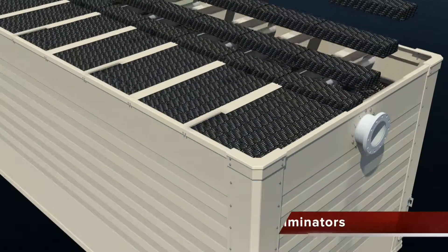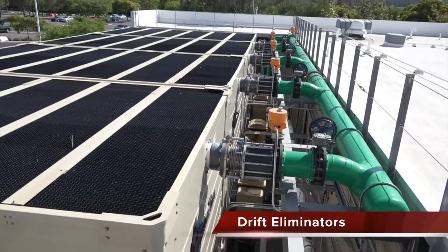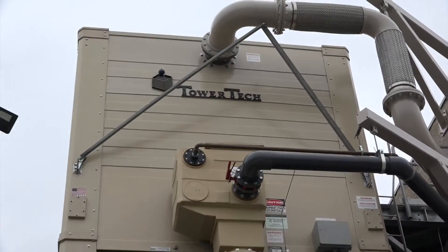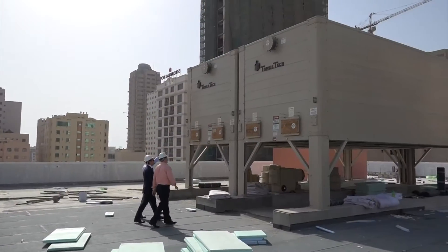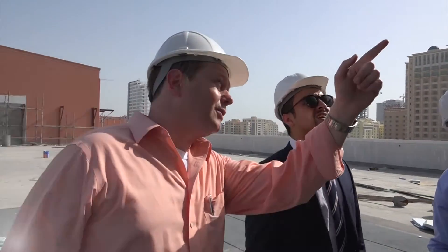With a maximum drift rate 80% to 92% less than most of today's conventional designs, that means a lot less nuisance and maintenance, tangible water savings, greater environmental friendliness, and significantly improved public safety. Tower Tech — the lowest total cost of ownership and best return on investment in the cooling tower industry.